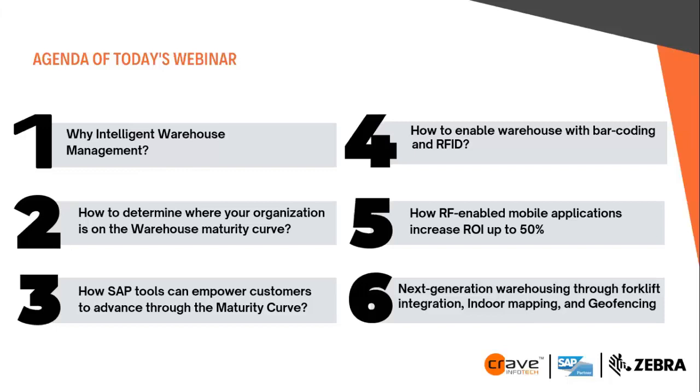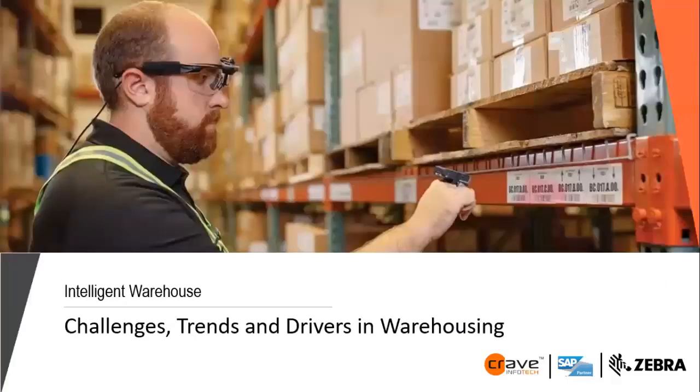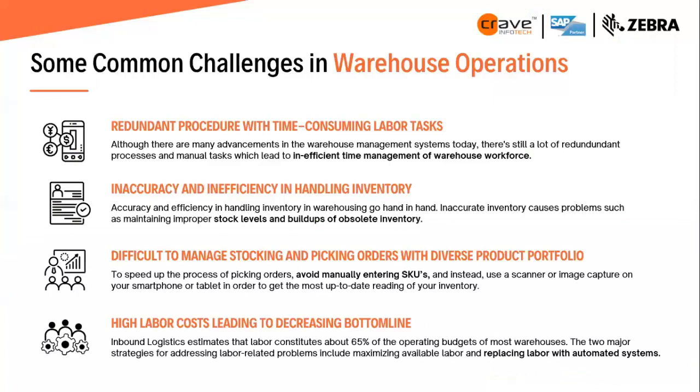With that, let me come to today's agenda. We will be talking about intelligent warehouse management — how to enable a warehouse with barcode, QR code, and RFID — and how it will help with SAP and mobile applications, increase ROI, reduce cost, and minimize challenges. When we talk about intelligent solutions, we also need to cover the current challenges, trends, and drivers in warehouse automation today.